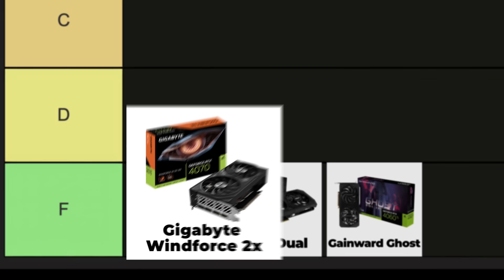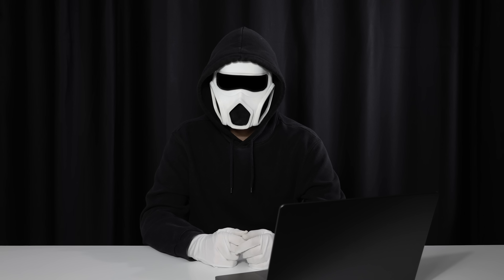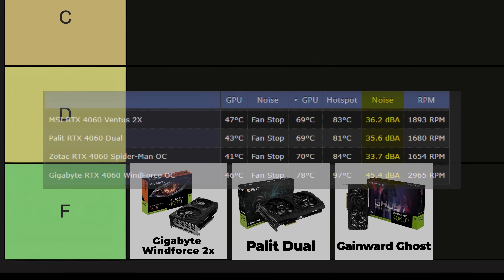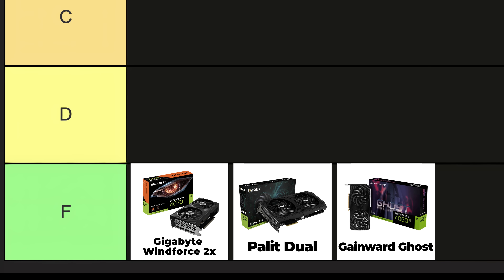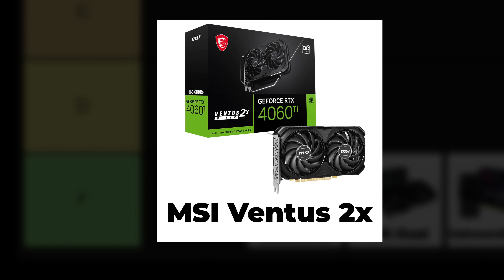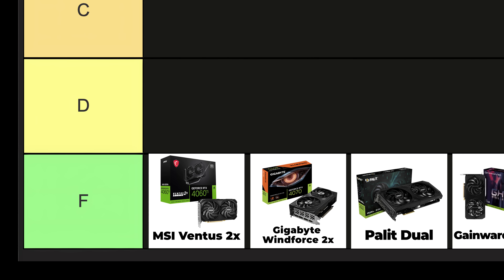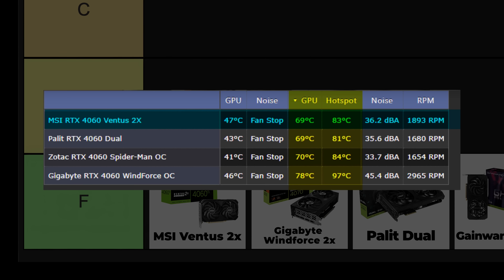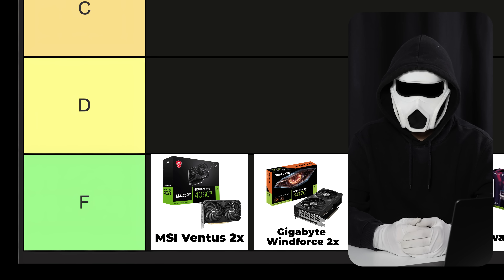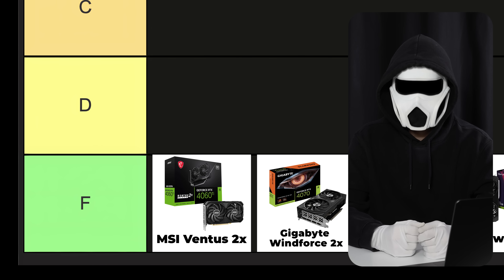Gigabyte Windforce 2X: the build quality is better than the Dual and Ghost, but it's very loud. The fans run at high speeds constantly, which is why I'm placing this card in the F tier. The noise level can reach serious levels like 45 decibels on some cards. On top of that, some graphics cards are so small that they can't fully benefit from the airflow inside a case, which affects their cooling performance. MSI Ventus 2X: the RTX 4000 series GPUs show some improvement compared to the RTX 3000 series, but they still aren't the best options. Since it's not as loud as the Windforce, I'm placing this card higher up. If you can catch a good discount, go ahead and buy it for the RTX 4000 series cards.